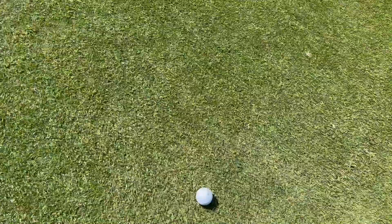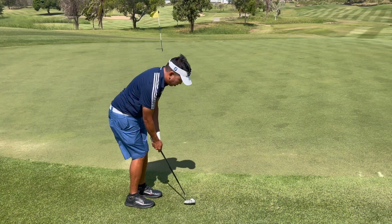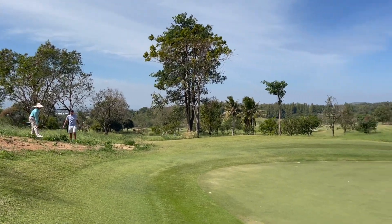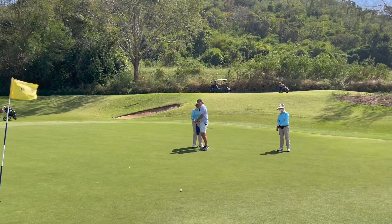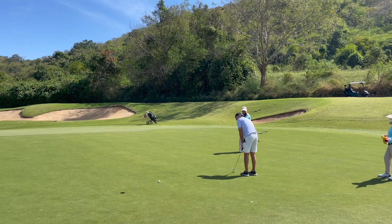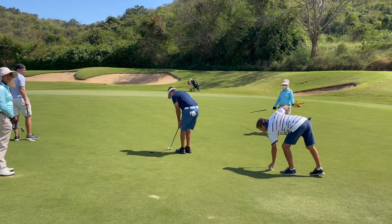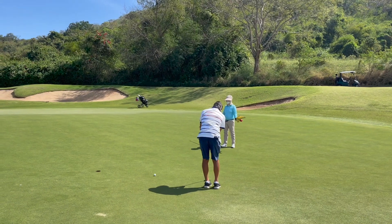My approach shot ends up going a little over the green onto the fringe, so I'm still going to putt this one. There's a lot of break on this putt — I overshot it. Guido also went over but makes a very good chip shot. John was the only one on the green in regulation but miscalculated the speed. Guido just barely misses his par putt. We're all still getting used to the speed, so I'll just tap in for bogey. John also taps in for bogey.